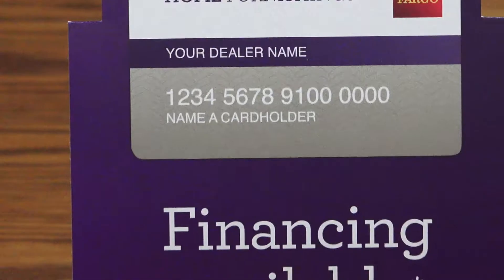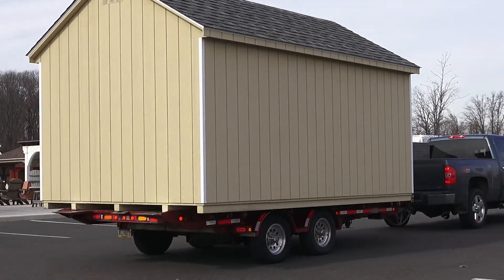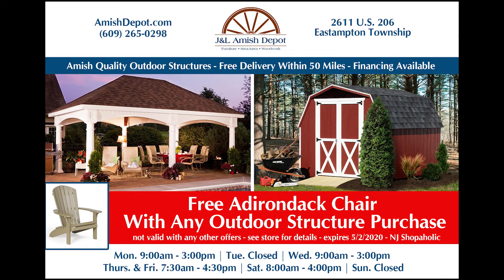Be sure to ask about available financing options and free delivery on all structures within 50 miles or more. All throughout the month of April we'll throw in a free Adirondack chair with the purchase of any quality Amish made outdoor structure.